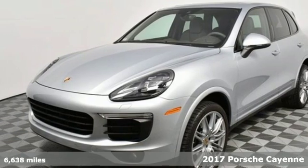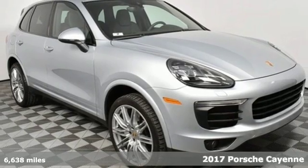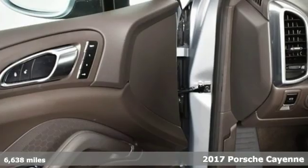It's a 2017 Porsche Cayenne. There's no substitute for a Porsche. It's equipped for all your driving needs and wants.